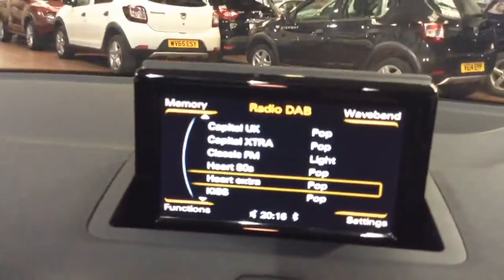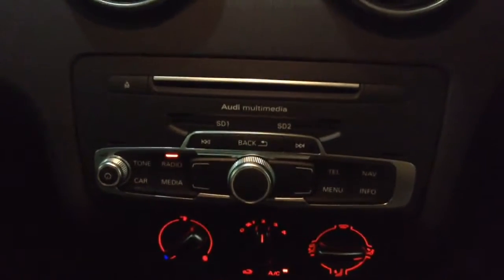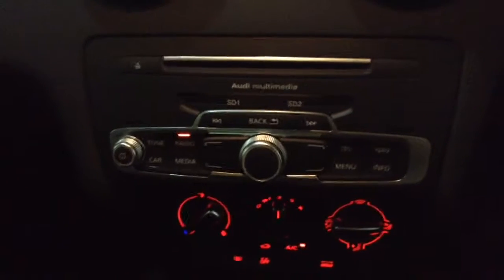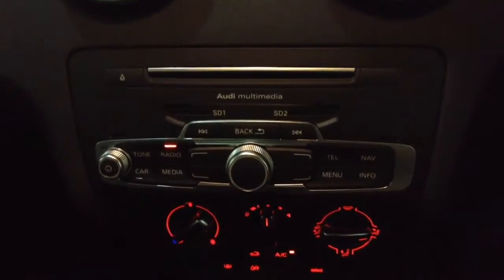Electric mirror adjustments on the driver's side door, and on the centre console you've got a display showing you various bits of information such as date, time, and temperature. Moving down you've got your CD and radio display. This vehicle is also equipped with Bluetooth technology to allow you to make phone calls safely whilst on the move, and you can additionally stream your media from Bluetooth compatible devices straight to the vehicle without the need for any wires.